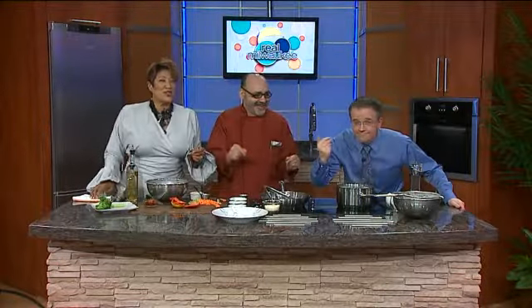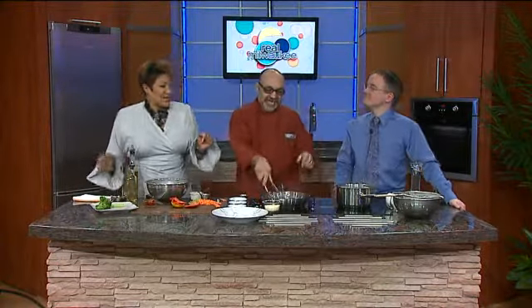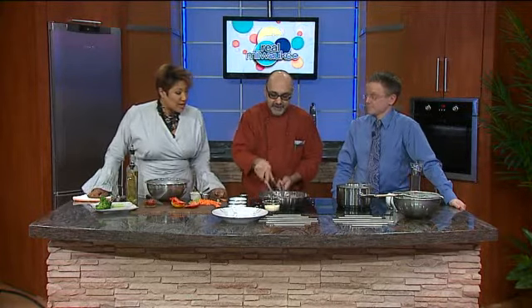Welcome back to Rimawaki. I'm still dancing, baby. We were just jamming off of the commercial break. Chef Becker is here with us in the kitchen. How about pasta salad?